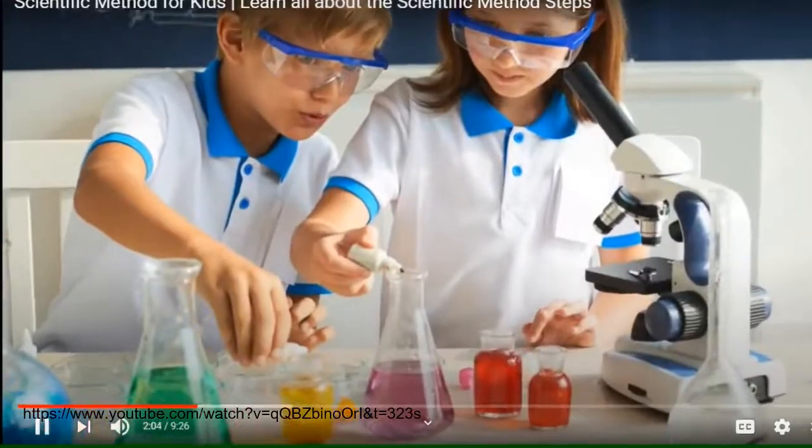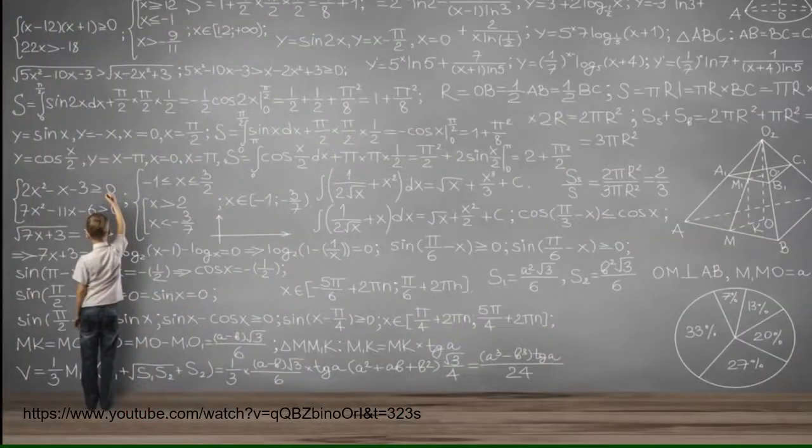The scientific method, when followed properly, can help you figure out the answers to some important questions. Let's look at the steps of the scientific method.